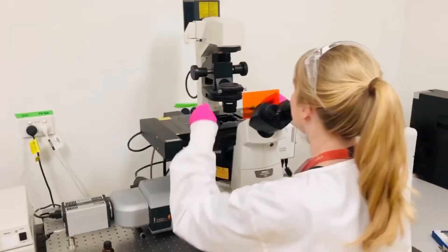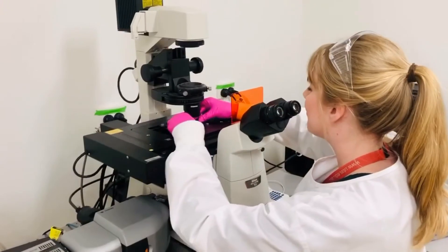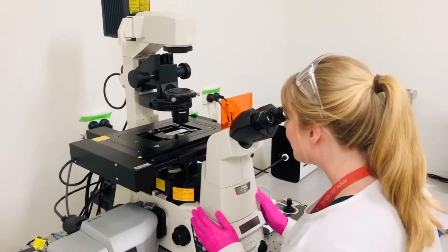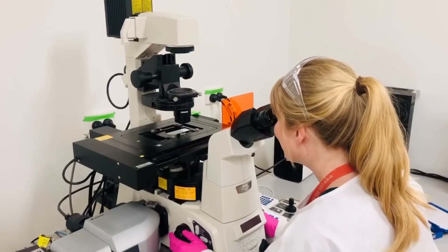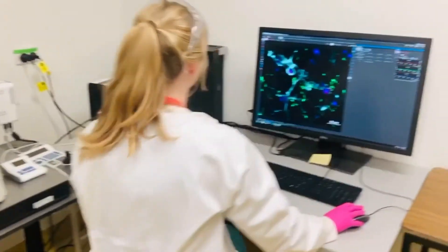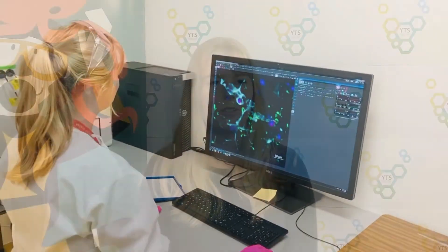At Menzies we make sure that everybody is able to help each other. My favourite part would definitely have to be about looking at different things that people have never seen before. There's a moment where sometimes you look under a microscope and you see something and you wonder, has anyone actually ever seen this?